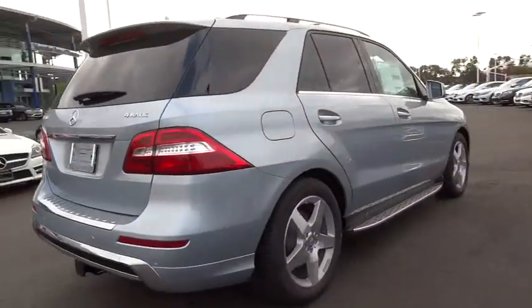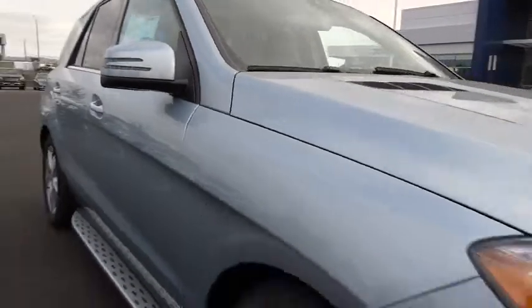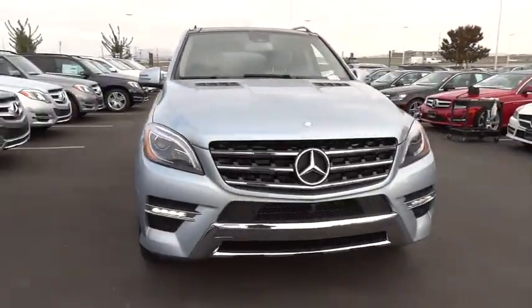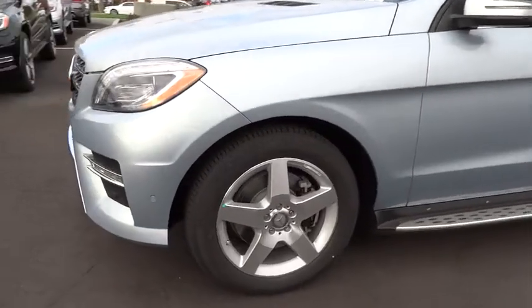Here are some of this vehicle's great options: power liftgate, all-wheel drive, traction control, anti-lock braking system, stability control, steering wheel audio controls, and navigation system.